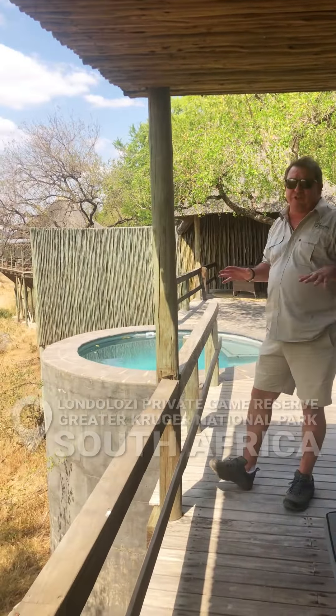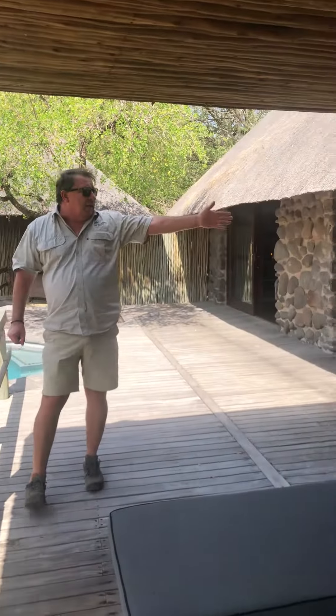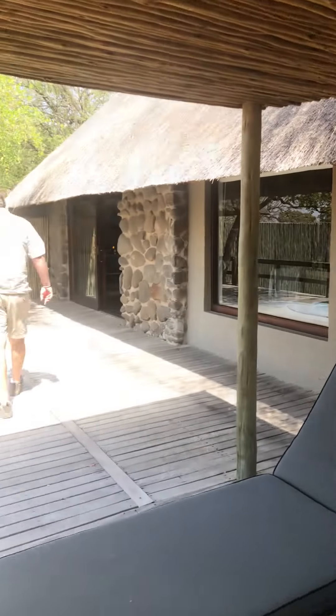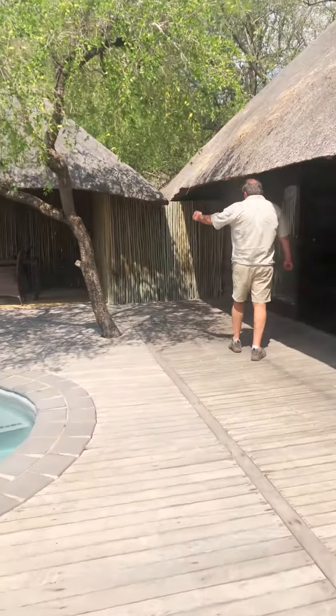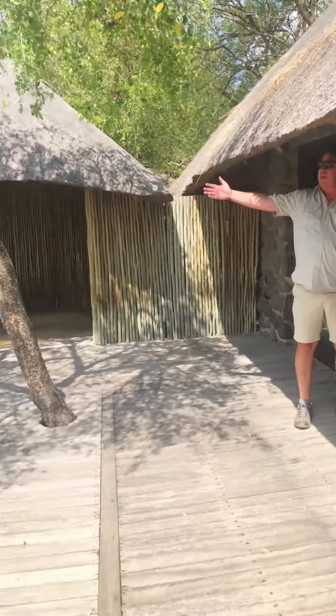Just to give you an idea, this is one of their luxury rooms, which comes standard here at Founders Camp. Outside shower, you can enjoy the sui pool over here — lovely plunge pool. Follow me, sit outside, have a cocktail in the shade, lovely deck overlooking the sand river.